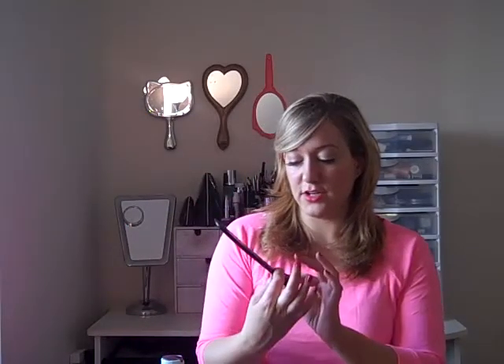The next thing is you want to avoid breakage at all costs. When you get out of the shower and your hair is clean, you want to detangle it with a wide tooth comb. This is actually a wide tooth comb and a fine tooth comb in one — it's by Wen by Chaz Dean. It's really great for detangling and preparing your hair for product.